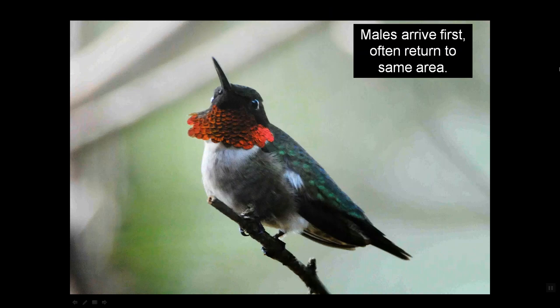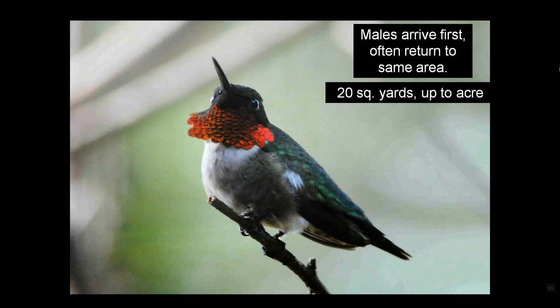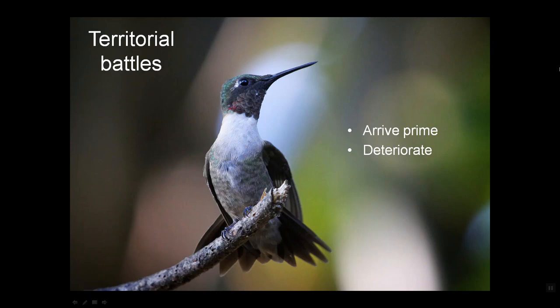The males arrive first, and they often return to the same area. They look for a territory of up to 20 square yards, maybe even an acre, depending on the food supply. They arrive prime and then deteriorate because they are involved in territorial battles — you've seen it at your feeders, and you see this kind of aggressive posture frequently in early spring.